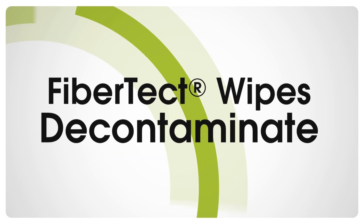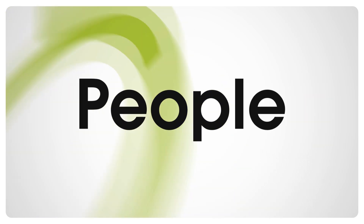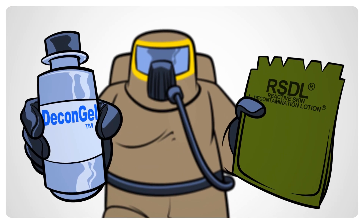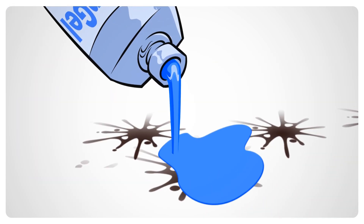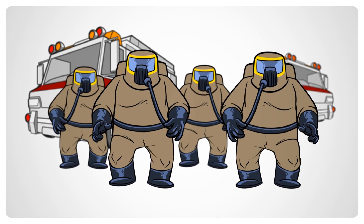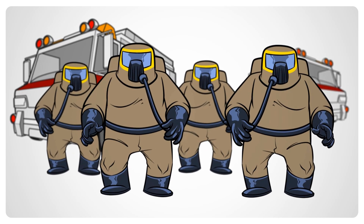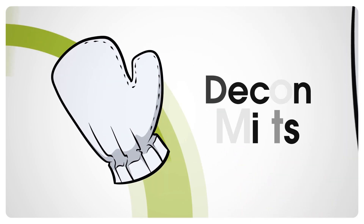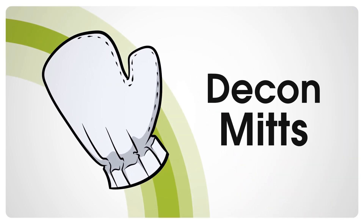With FiberTect wipes, you can decontaminate people as well as sensitive equipment. Plus, FiberTect can be used in conjunction with other decon products, giving you and your response team a safer and more effective decontamination. With the indefinite shelf life of FiberTect wipes, your department will be prepared with the most cost-effective decontamination system available.